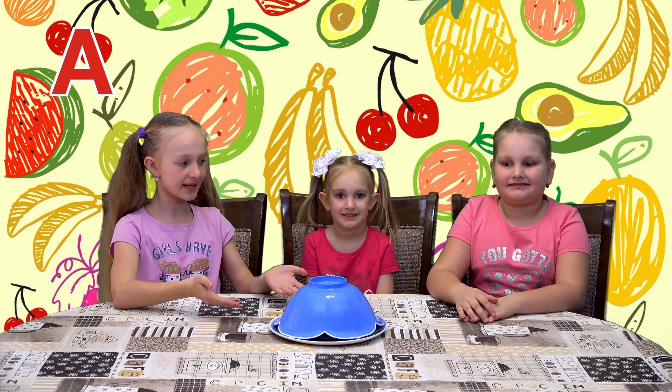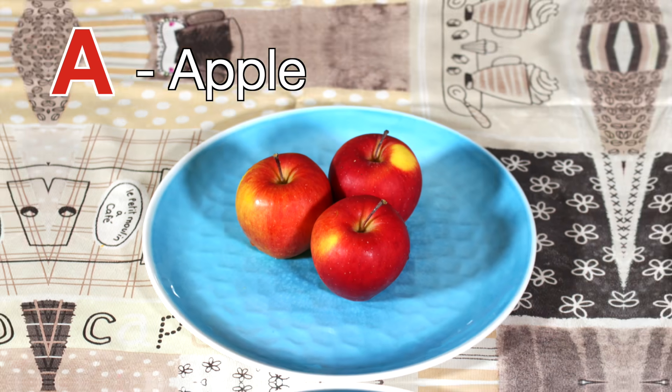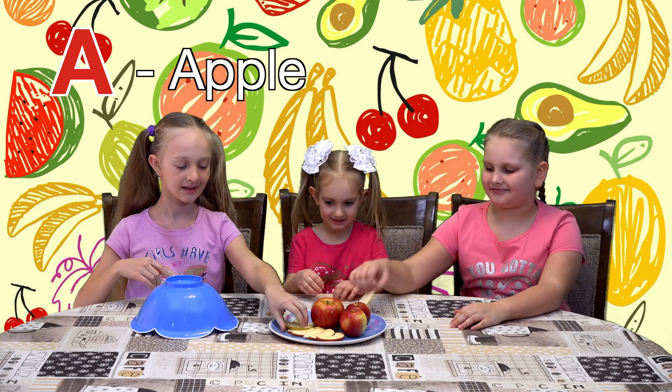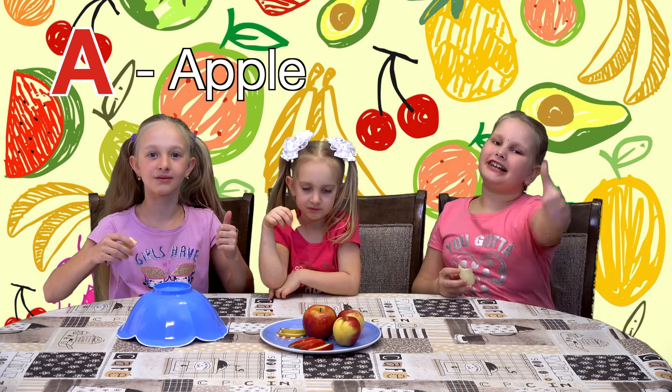What's under this plate? I don't know, let's check it out. Apples! Let's try them. Okay. It's good! Yum! They're delicious.